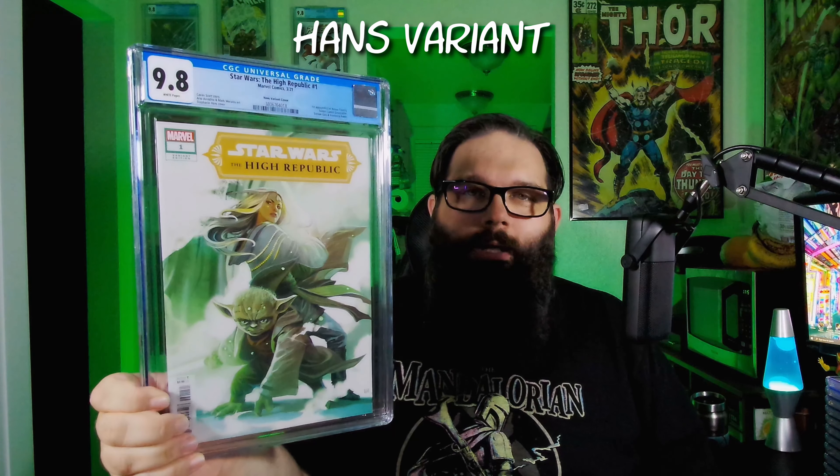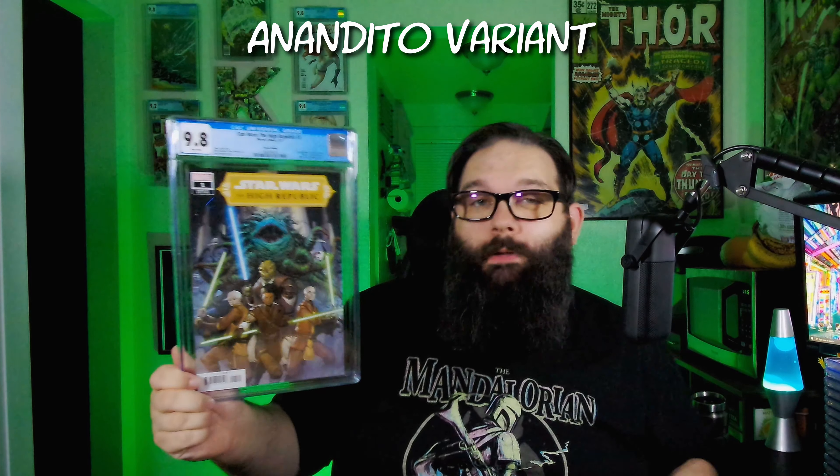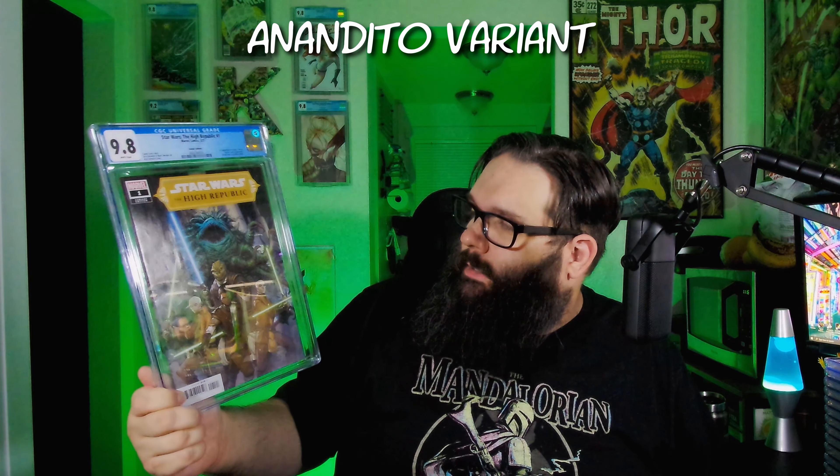That's a Star Wars High Republic number one — the Yoda variant by Hans, with Yoda and Avar Kriss. Probably gonna be some more Star Wars High Republic in here. Yep — the A cover. And another Star Wars High Republic — this is the variant, the B cover basically. And yet another High Republic A cover for number one.